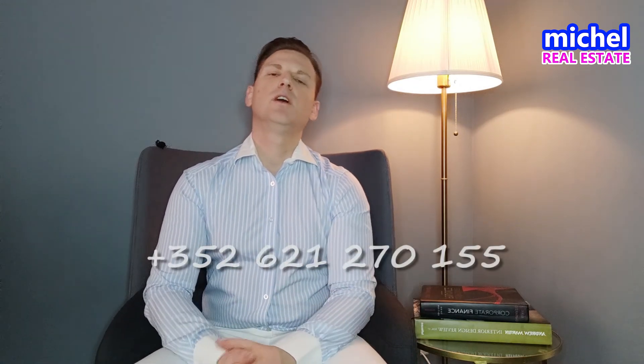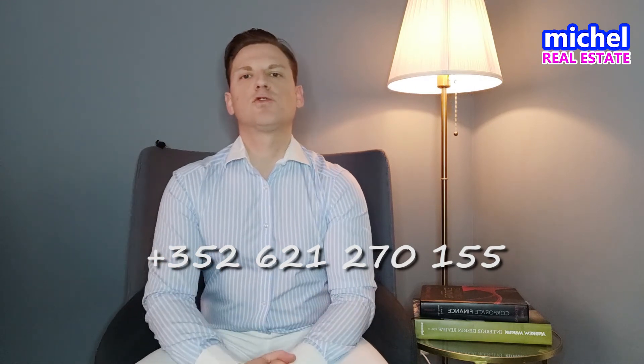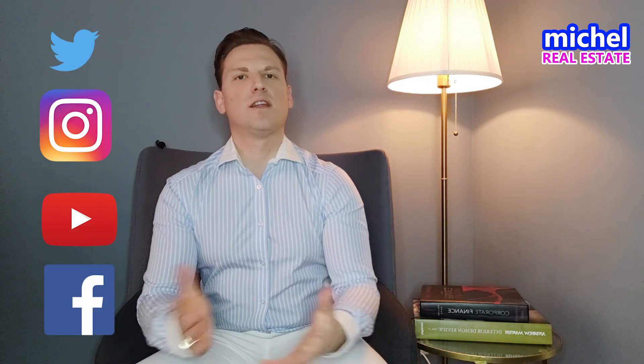Maybe this video hasn't fully answered your question and you have more subjects I could handle. You can leave me a comment below, subscribe to my channel, send me a message on WhatsApp, or follow me on Twitter, Facebook, and Instagram. I hope to see you in my next video. My name is Michel with Michel Real Estate — thank you so much for watching.